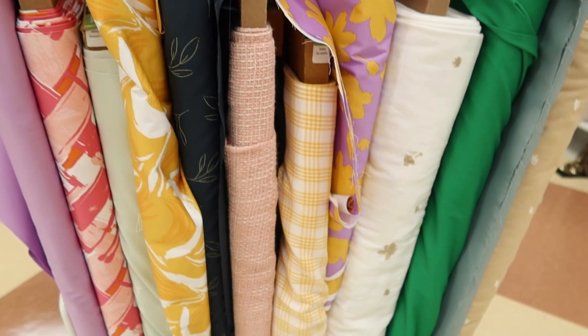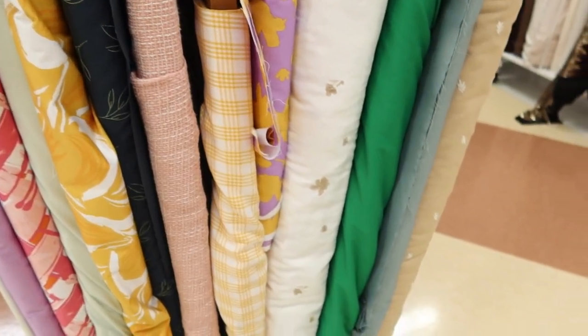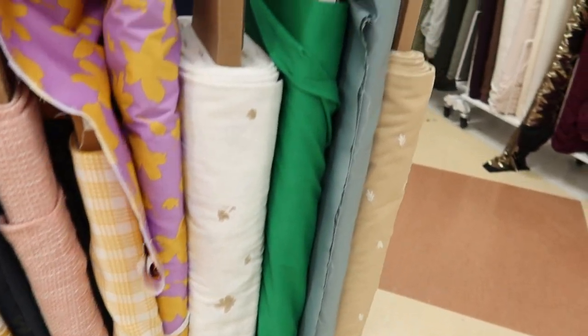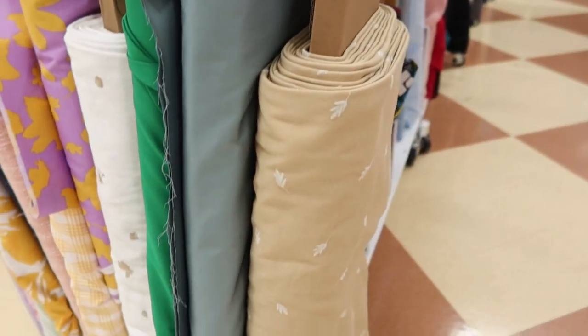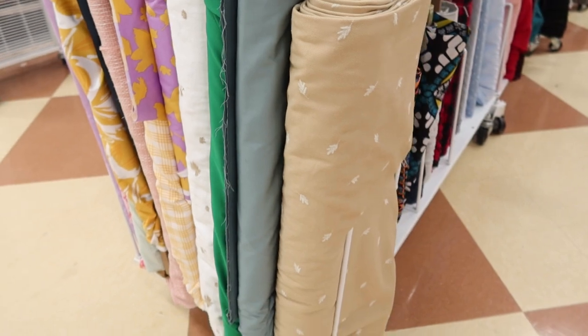And then these were some more woven. I think that white was denim. And also, this right here on the end — the tan color — I believe is denim also.